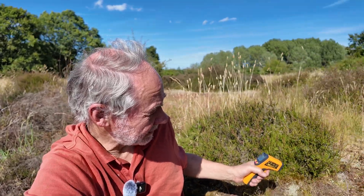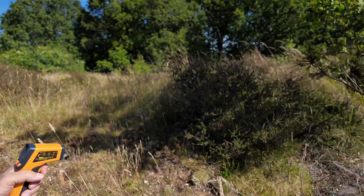Let's look at this patch of bare sand — it's 48.9 degrees C — compared with this area of dense vegetation, which is 24 degrees C. So there's a 25 degree difference in temperature just over a meter.